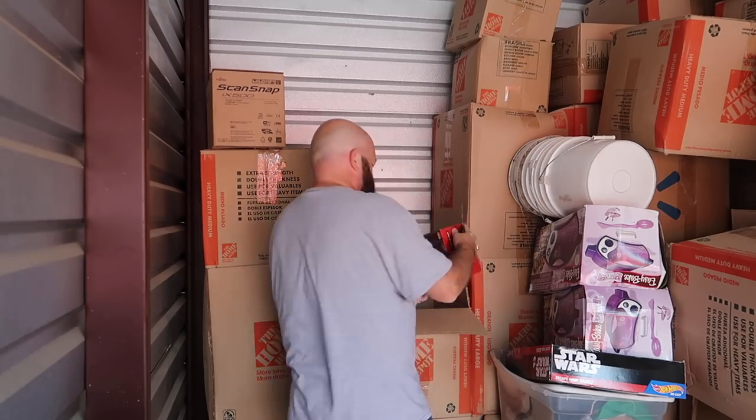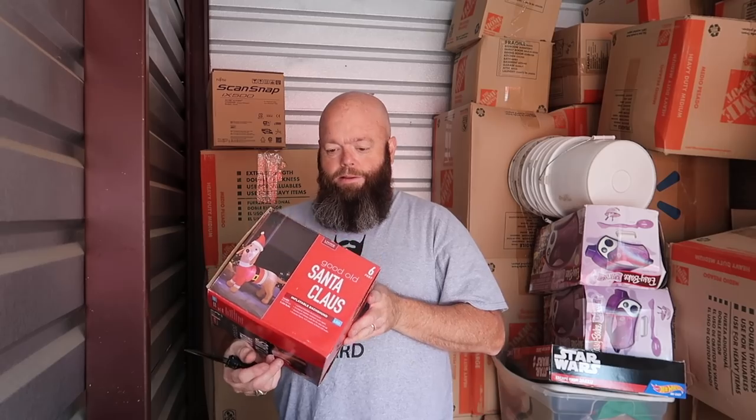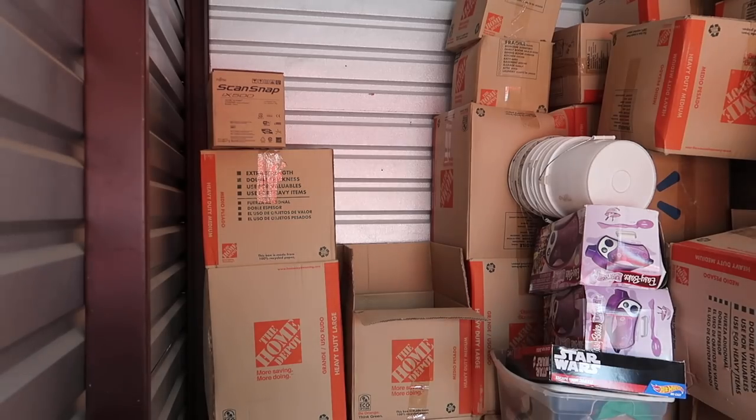This is a good one because somebody's going to need a Santa Claus. But I don't think I'm able to sell Santa Claus because it looks too much like a dachshund and my wife's going to want to keep it. Don't tell Johnny I'm going to list this and sell it. It's a good thing she doesn't watch the videos anyway.